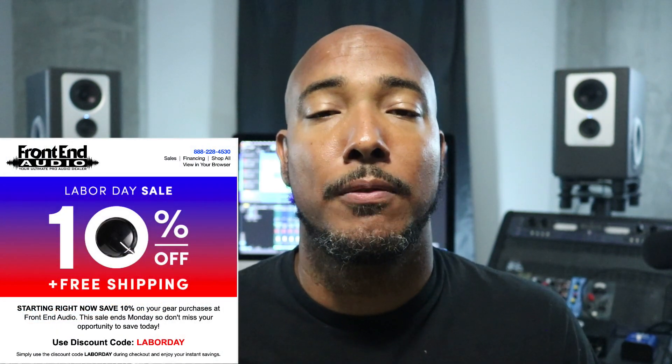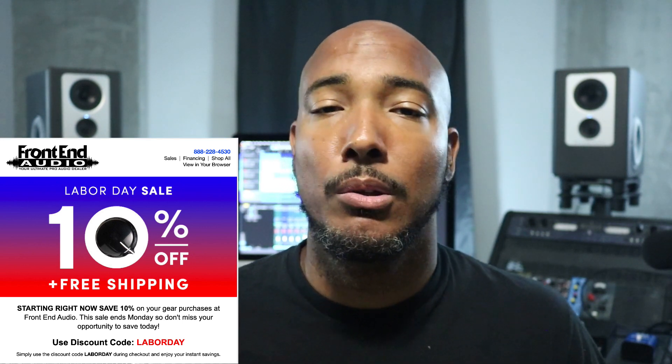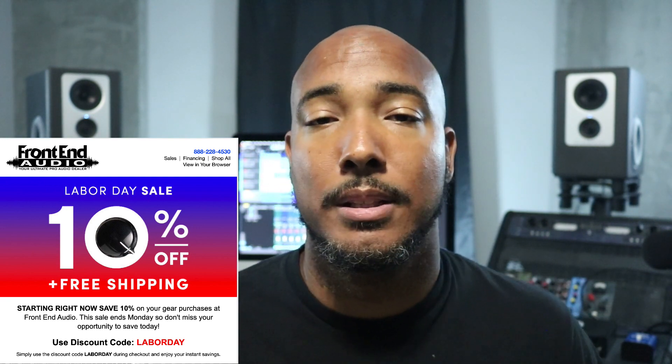Starting out with Front End Audio, they're offering 10% off for Labor Day this weekend. And though there are some exclusions, it's not hard to find something that you can take 10% off of with this sale.